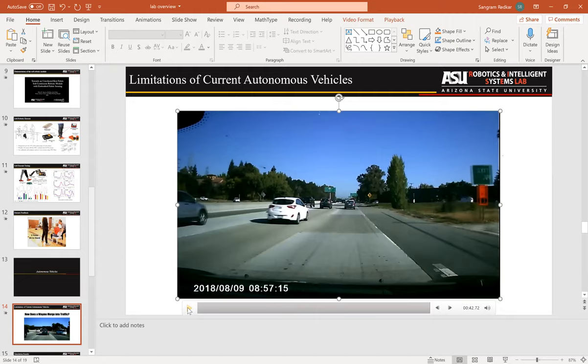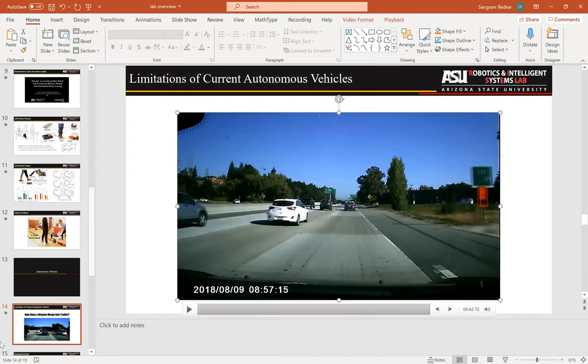This project develops artificial intelligence algorithms that allow autonomous vehicles to understand human intent and dynamically negotiate with human drivers in complex scenarios — for example, how can the autonomous vehicle signal that it's about to merge? This involves a lot of ideas from game theory. We also incorporate machine learning and reinforcement learning into this work.